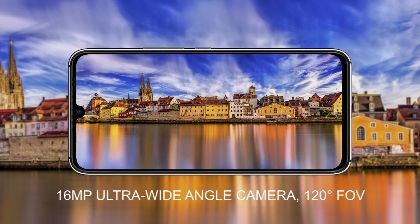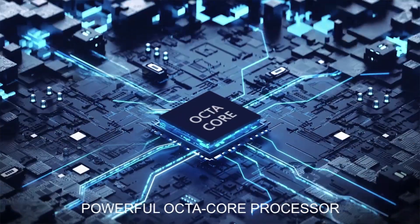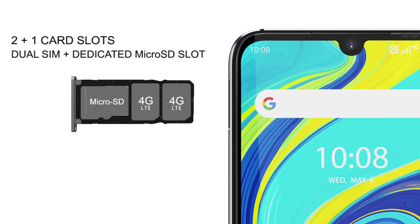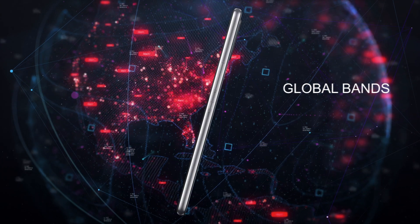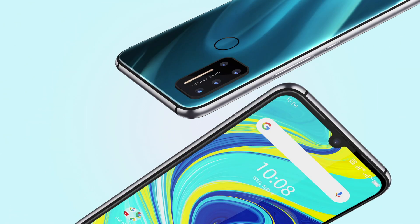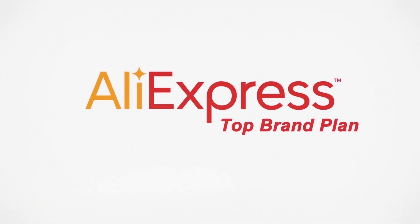Wait for that big discount to hit. This should be launching around May 26th. There should be several models with Type-C, 256 gigs storage, SD card support, and VoLTE 4G. That huge battery is going to be nice too. Drop this in your cart, hit those links in the description, and look for your discount. Let's get to this video.